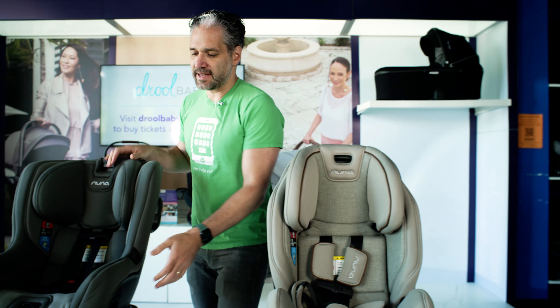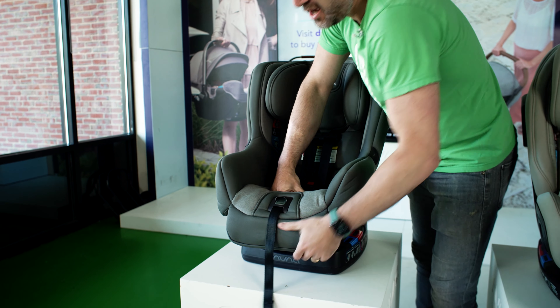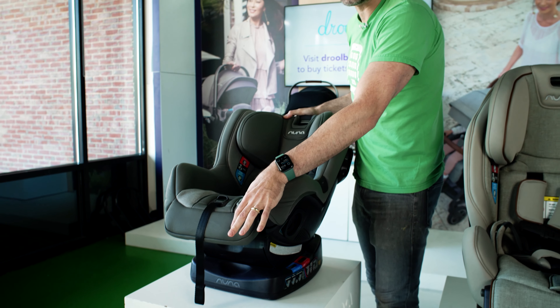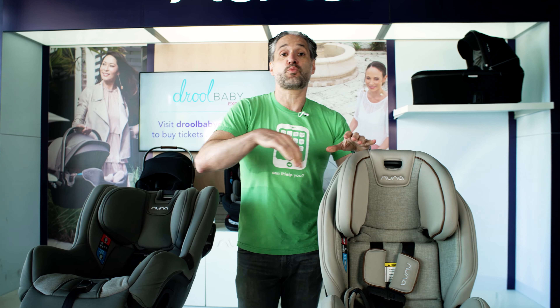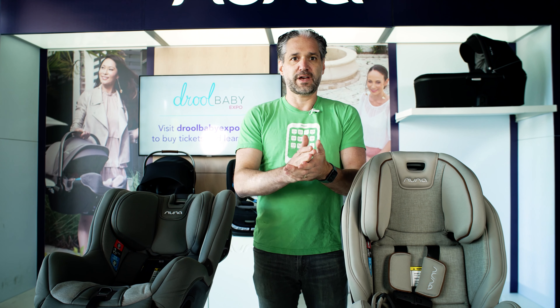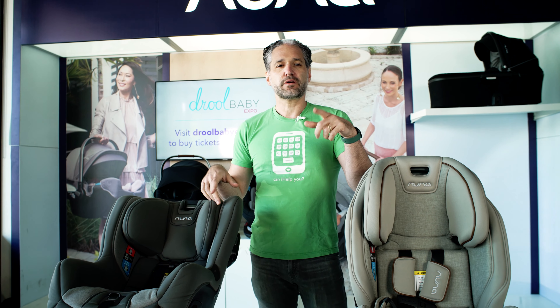The Rava, on the other hand, has extended extra legroom in the rear-facing position — it gives your child two extra inches of leg space when rear facing, which is great. Both the Exec and the Rava are flame retardant free and are rear facing to 50 pounds. Having your child rear facing to 50 pounds is really important.